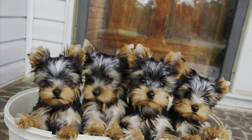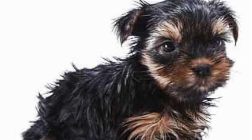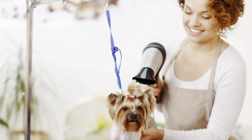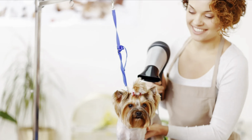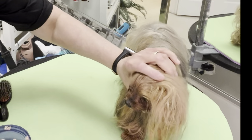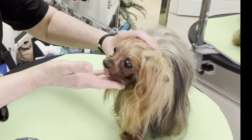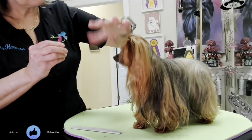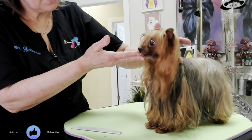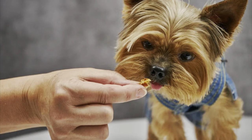Yorkie puppies should start learning to be groomed as soon as they come to live with you. Whether you plan to use a professional groomer or not, it is important to start the training at home. Just gently brushing your Yorkie every day will train your puppy for the grooming process. Be careful how you hold the head — I use my hand in a C-shape on the head. You can train the dog to allow this by separating the action from the grooming and simply training the hold, using the dog's favorite treats. Place your hand in a C-shape on the dog's head and then pop a treat in his mouth.